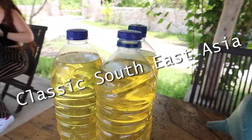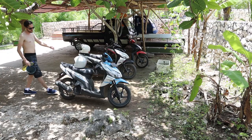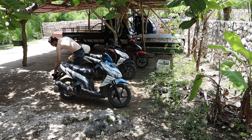Now we've got to fuel up these mopeds and head to the cliff jumping spot known as the Blue Lagoon. Here's the fuel. Now we're ready. Let's go.